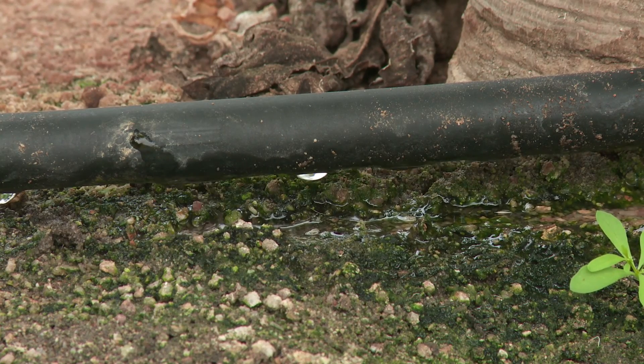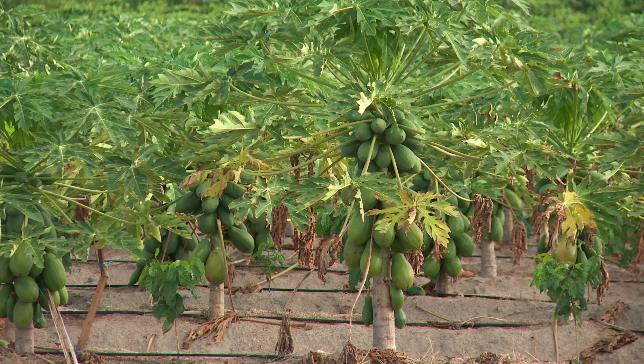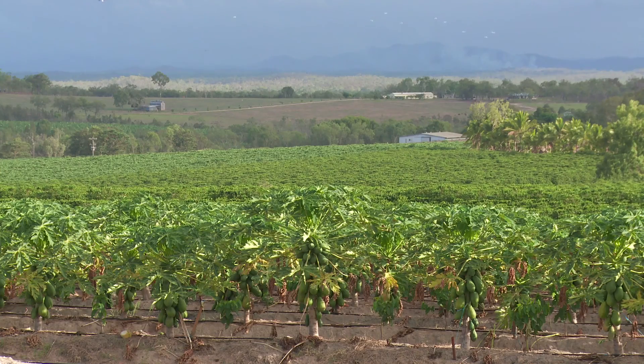We then introduce nutrition as well. We don't mass feed the trees — we prefer to trickle on the nutrition day by day. So we supply the trees with exactly what they need every day of the week.